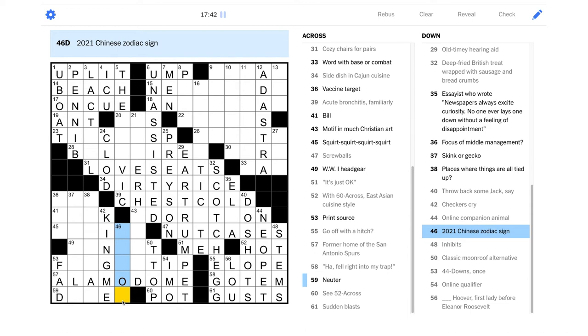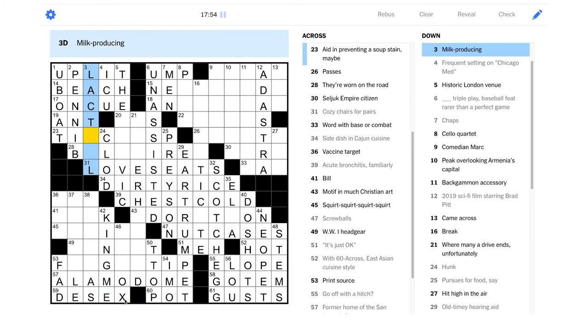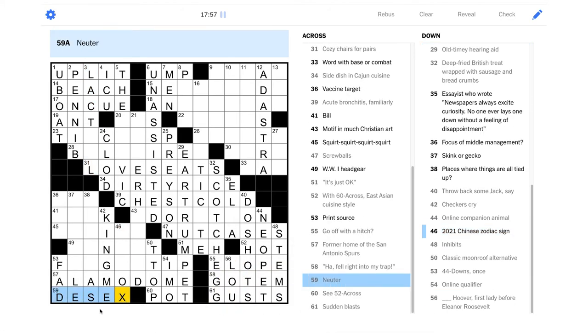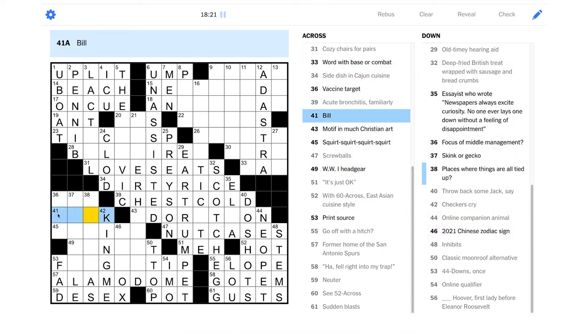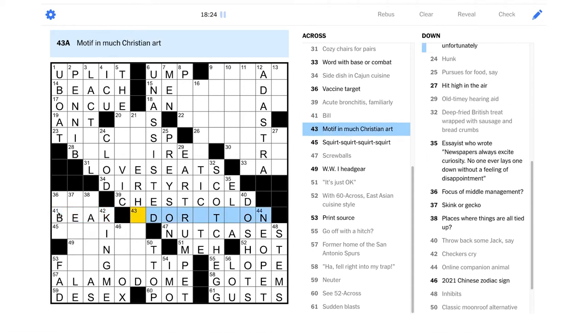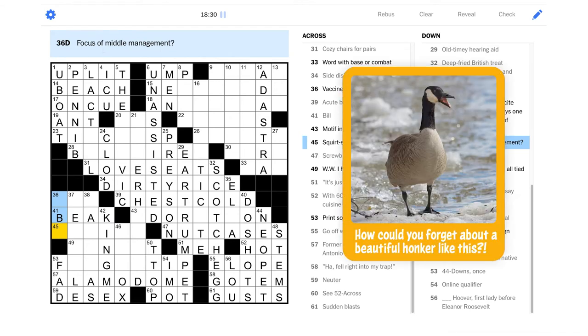"2021 Chinese zodiac sign" — isn't it the Ox? Okay, maybe this is "desex" — if you're neutering something, you're making it sterile, right? So it's maybe some kind of special ox. It's not "helmet" — oh, I should know this: it's a bill, like on a waterfowl. That should have come to me a little easier. Okay, so "focus of middle management" — maybe it's like the middle on a person, like your abs, like you're trying to manage your middle. Wow, that's a very tricky clue.